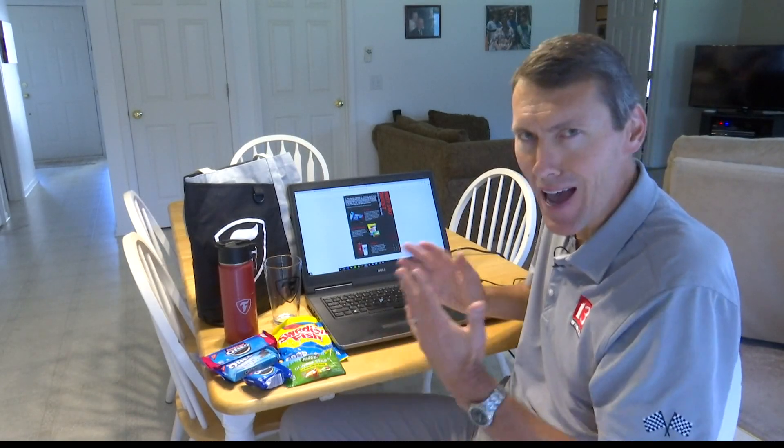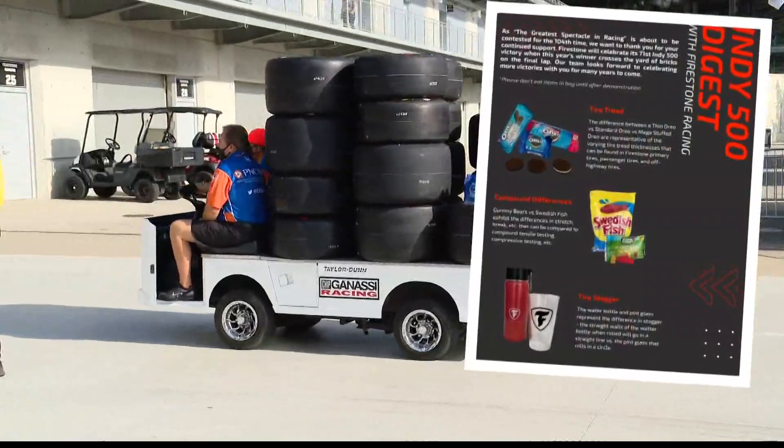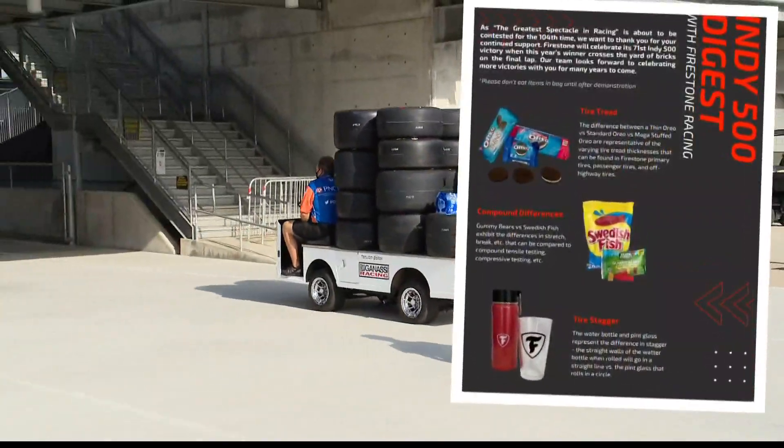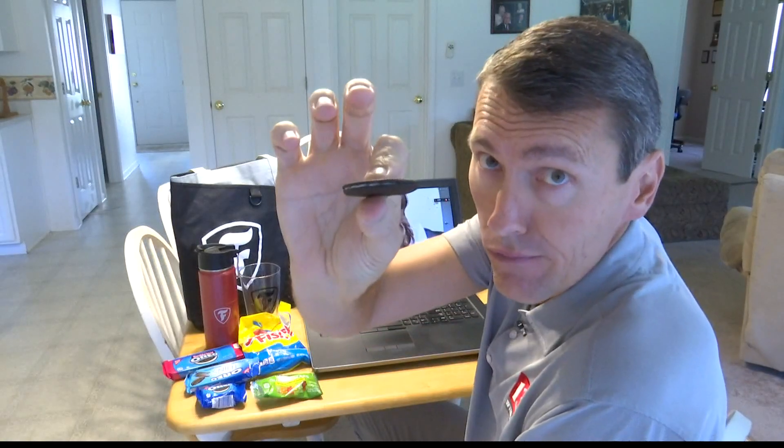Every year before the Indy 500, I talk to Firestone about tire technology. This year we can't have that conversation in the garage, so we're having a virtual tire talk and learning how some snacks can help us understand the tires that race in the Indy 500. This is all the thickness that a Firestone tire tread is on track — a few millimeters of tread, and that's it.